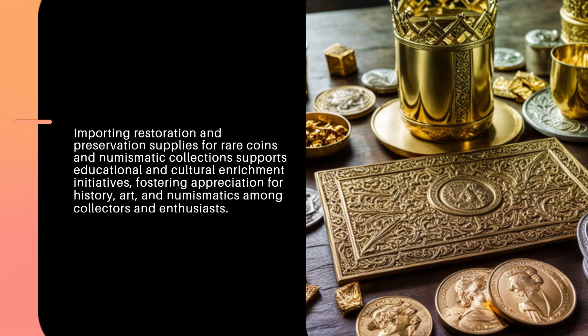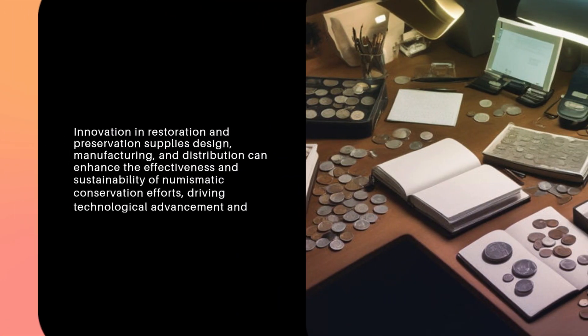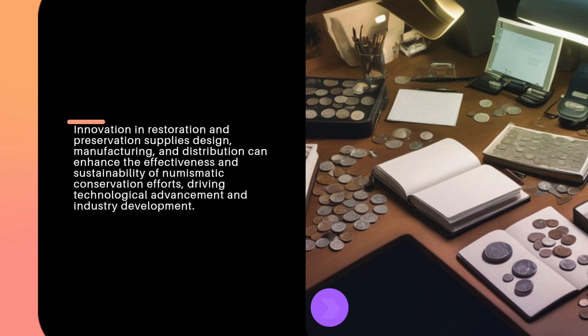Importing restoration and preservation supplies for rare coins and numismatic collections supports educational and cultural enrichment initiatives, fostering appreciation for history, art, and numismatics among collectors and enthusiasts. Innovation in restoration and preservation supplies, design, manufacturing, and distribution can enhance the effectiveness and sustainability of numismatic conservation efforts, driving technological advancement and industry development.